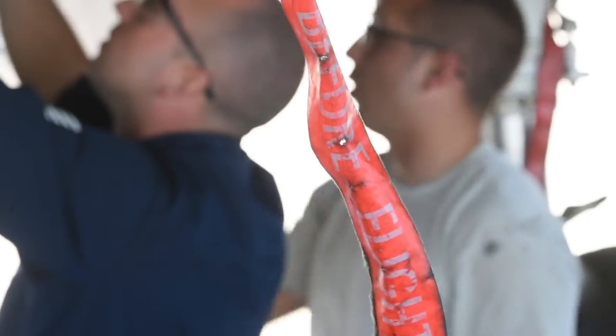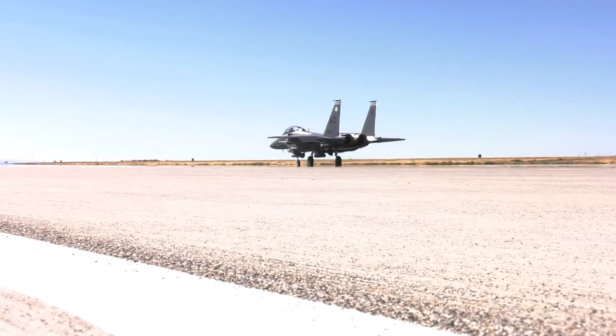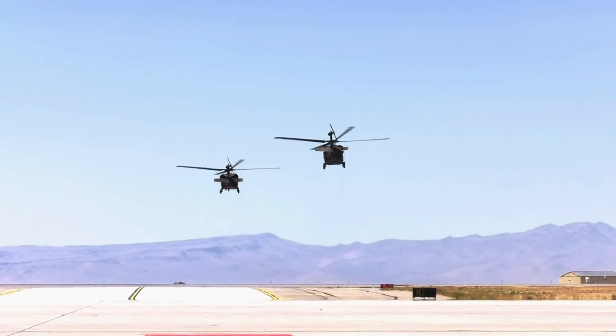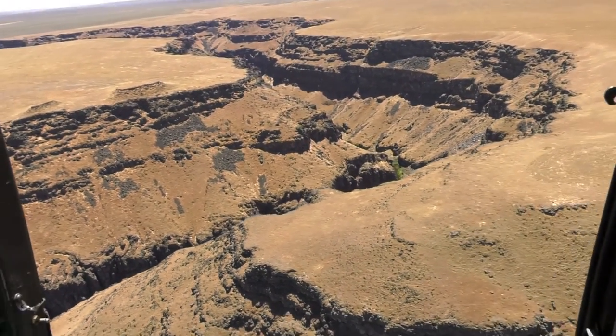Military personnel recognize the importance of constantly participating in exercises like this. If you're not out actually dropping bombs and talking to aircraft, you get rusty. It increases readiness and combat capability. It takes months to plan an exercise, and preparation for the fall Gunfighter Flag begins as soon as the summer one ends.